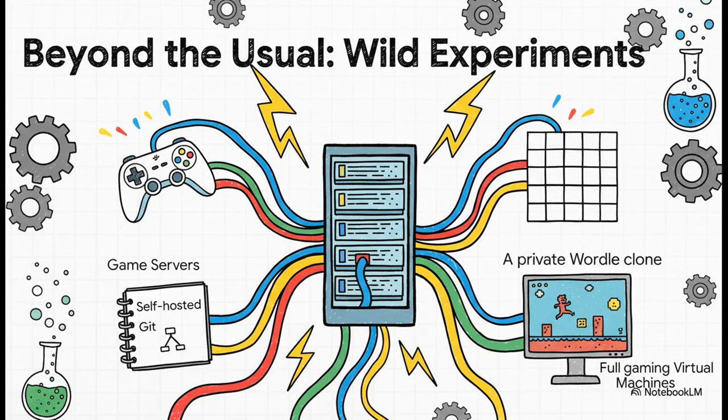And then there's the really wild stuff beyond all the practical applications — this is where the experimentation happens. People are running game servers for their friends: Minecraft, Day of Defeat, you name it. They're self-hosting their own Git repositories to work on code. One person even spun up a private Wordle clone just to impress their spouse. And some people are building full-on gaming PCs as virtual machines with GPUs passed right through to them. The possibilities are literally endless.